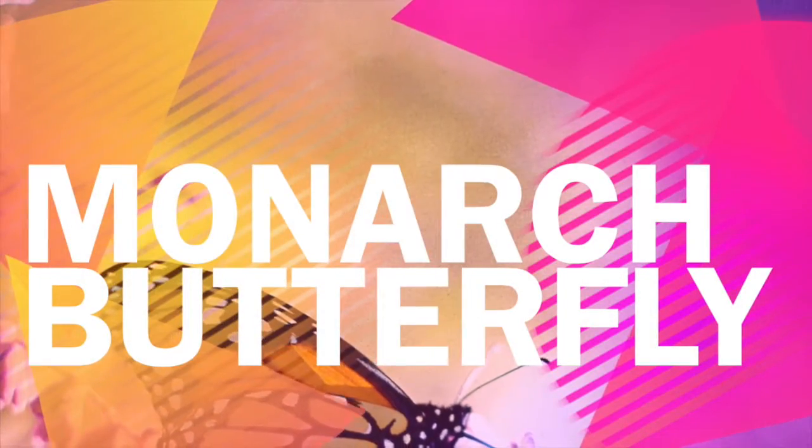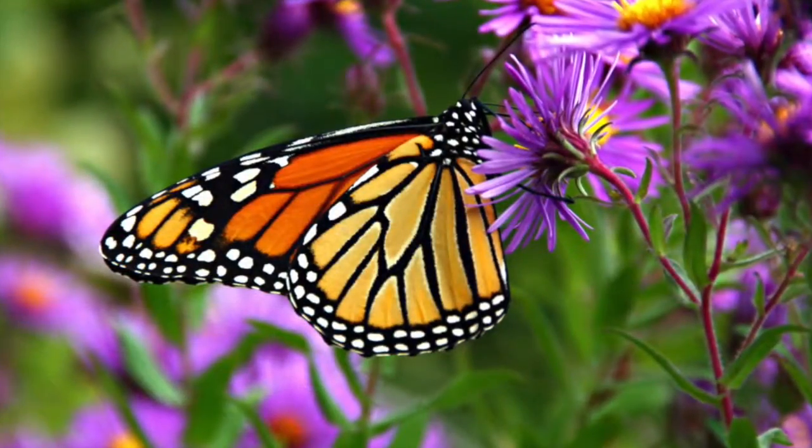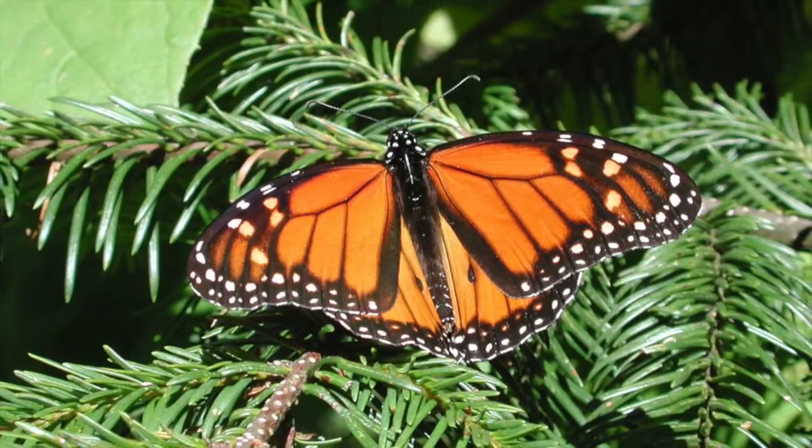Monarch Butterfly by Thomas Lewis. The monarch butterfly can fly over 2,000 miles. The monarch butterfly travels to warmer climates and can be found anywhere there is warm climate.